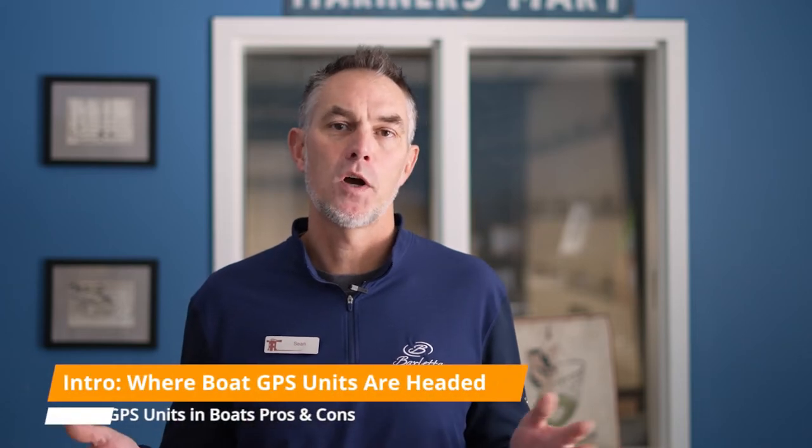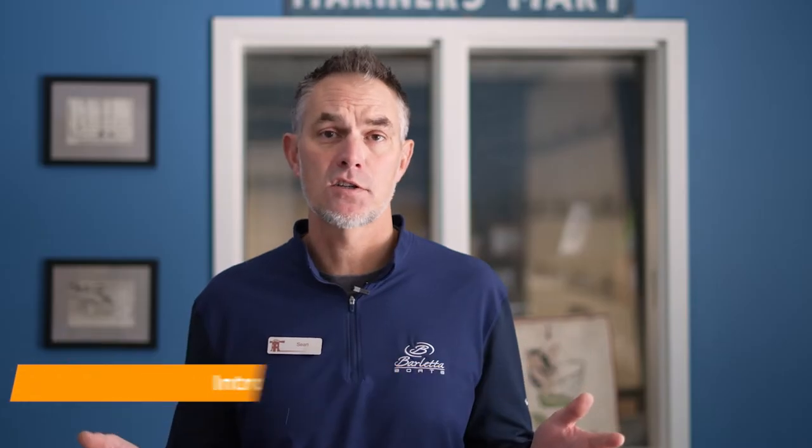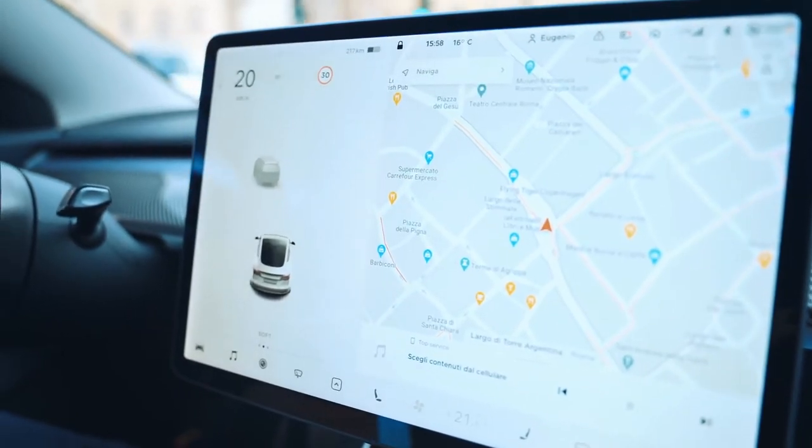What we see in the automotive industry is that what used to be a very expensive option — nav units in cars on only high-end luxury vehicles — is now coming into almost every car on the market. They almost all have screens or touch screens, and the vast majority have integration with GPS or Apple CarPlay, which allows you to stream what's on your phone — Waze, Google Maps, or any other mapping software — onto the screen.